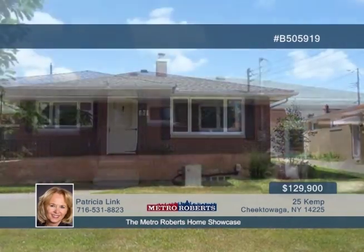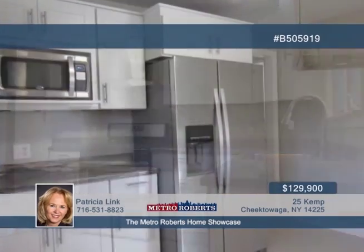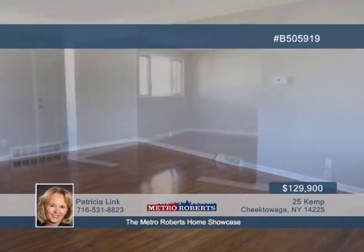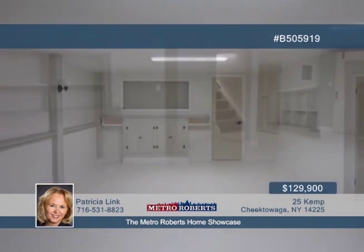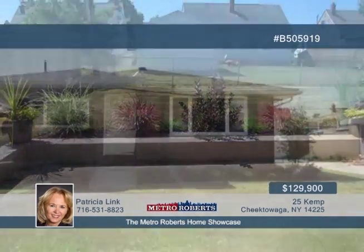Take a tour through this well-maintained three-bedroom brick ranch. Discover updates like the new kitchen with stainless steel appliances, hardwood floors, and sump pump. The basement is a great bonus with a workshop, separate playroom, and finished rec room for entertaining and lots of storage. The amazing curb appeal must be seen. Patricia Link is ready to schedule your showing, so call today.